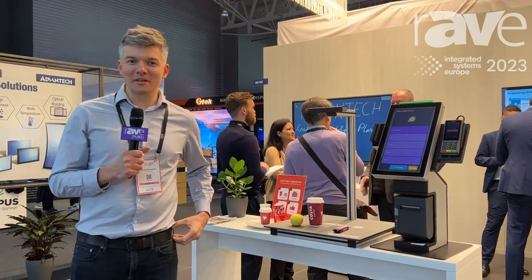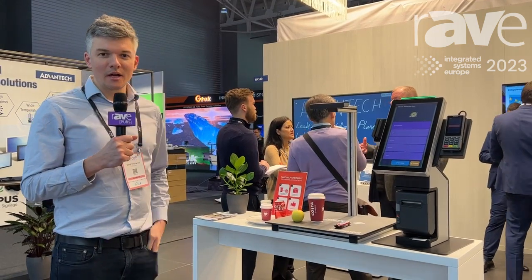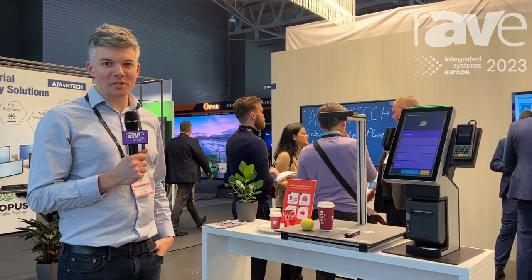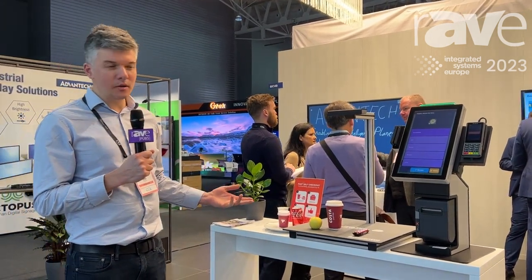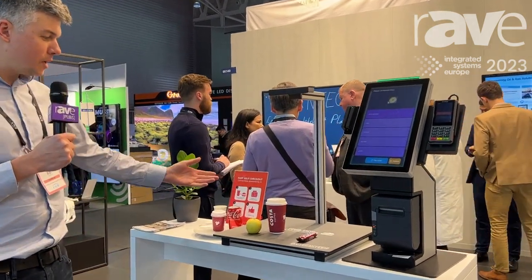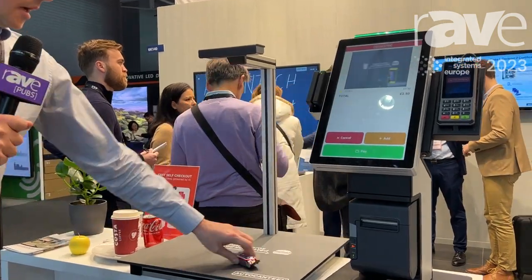My name is Sergei Komenko and I'm presenting our solution called AutoCantine — it's an AI-powered self-checkout for hospitality. We use computer vision and machine learning to identify what we have here on the tray.